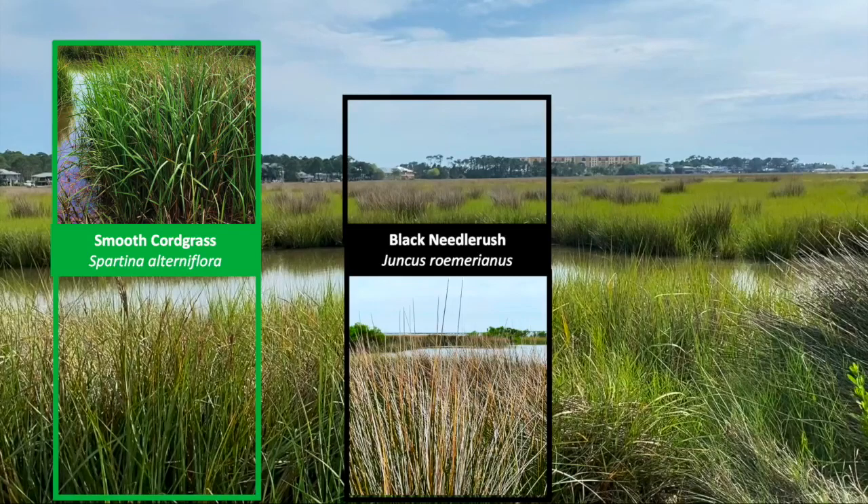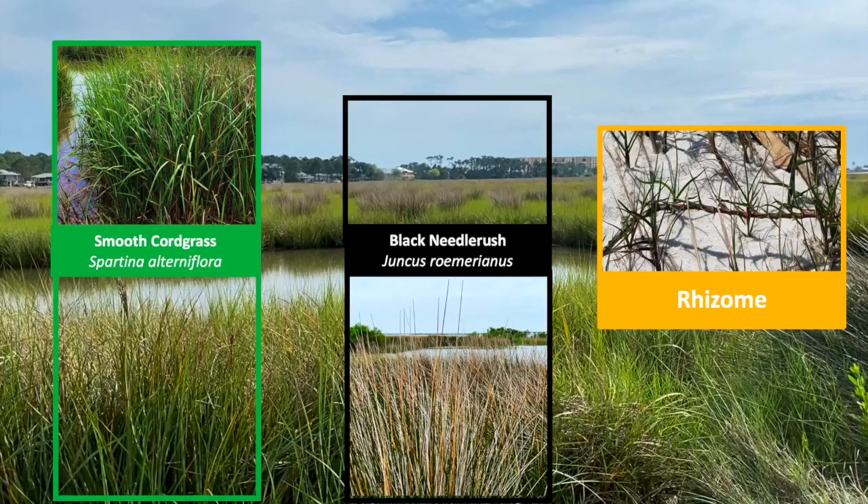Both of these marsh plants grow along a horizontal stem structure called a rhizome. New shoots as well as roots grow from this rhizome. You may be able to find the rhizomes of grasses growing in your own backyard.